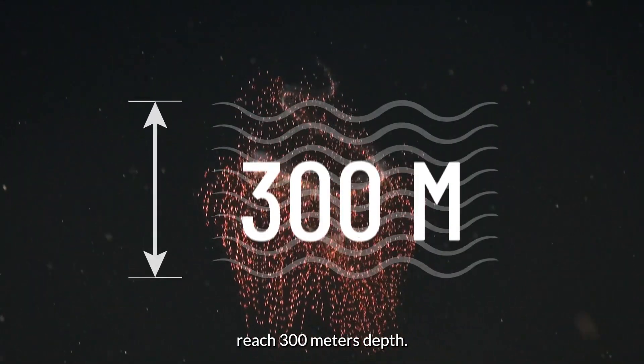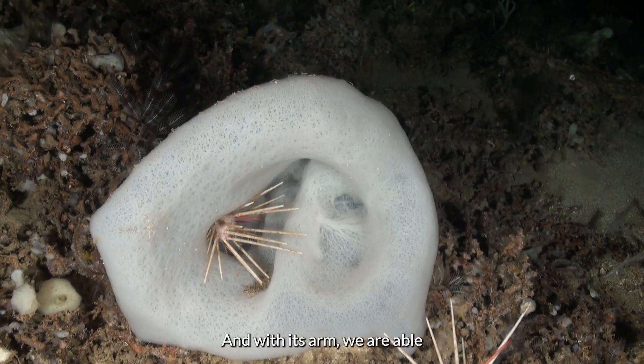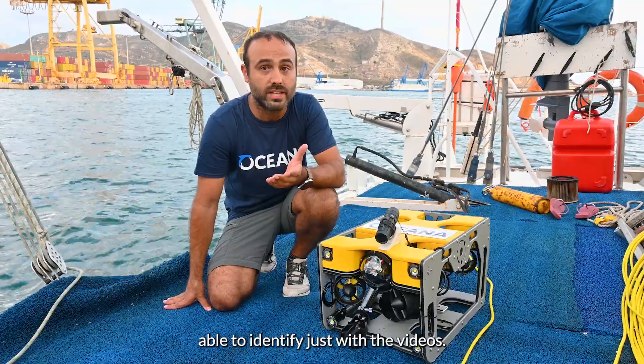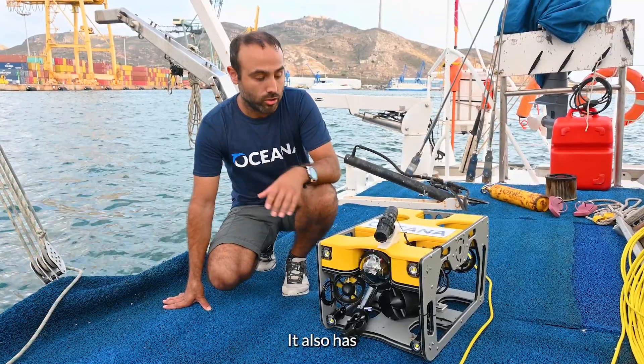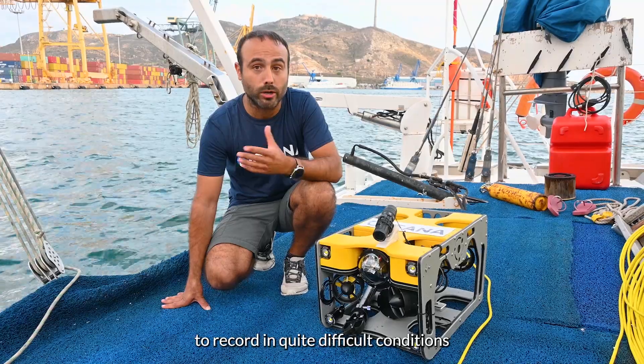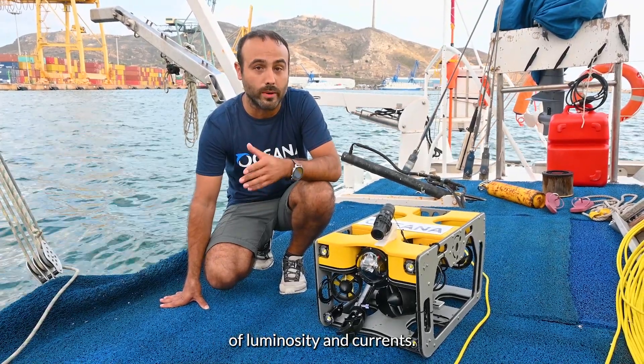This ROV is able to reach 300 meters depth, and with its arm, we are able to take samples of species that we are not able to identify just with the video. It also has four lights and eight propellers, giving us the possibility to record in quite difficult conditions of luminosity and currents.